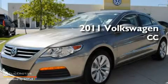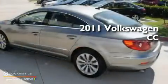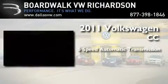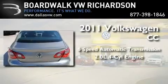This is a brand new 2011 Volkswagen CC. This four-door sedan has a six-speed automatic transmission and an inline four-cylinder engine.